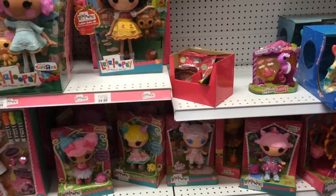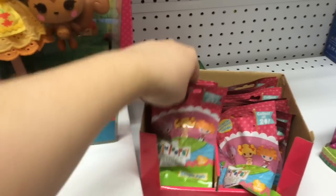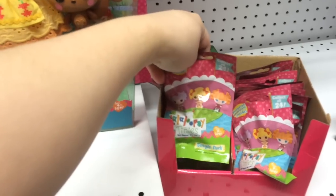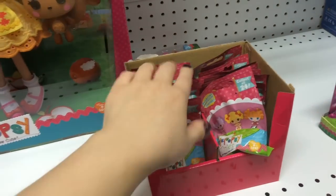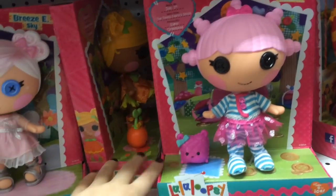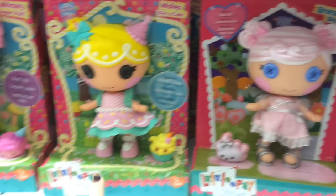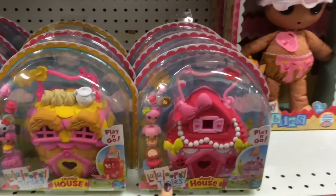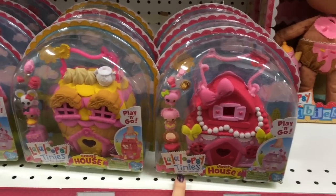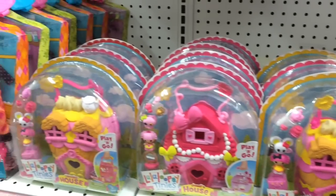So I'm in Toys R Us in the La La Loopsie section and I was kind of thinking about getting some of the single blind bags — I've never opened those up before. And I also think these little baby littles are really, really cute. I also think these La La Loopsie tinies play and go houses are really cute. I like Crumb's house especially.